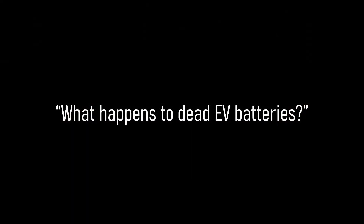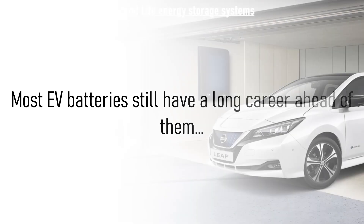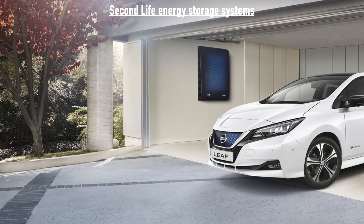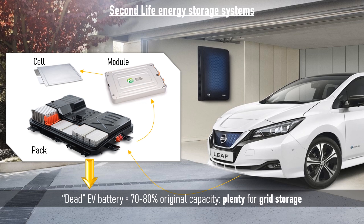But what happens to dead EV batteries? It turns out that, thanks to their better battery management, they still have a useful second life ahead of them and often end up being used in energy storage systems. An EV battery pack is made up of several modules in series, inside which are cells containing the chemical components that store and deliver energy. An EV battery is defined as dead when it still has 70–80% of its original capacity left, which is plenty for energy storage applications. Grid storage involves much lower and more consistent loads than the harsh and dynamic drive cycles encountered in an EV, so the cells have a much easier second life.